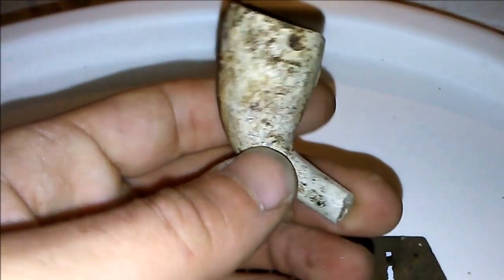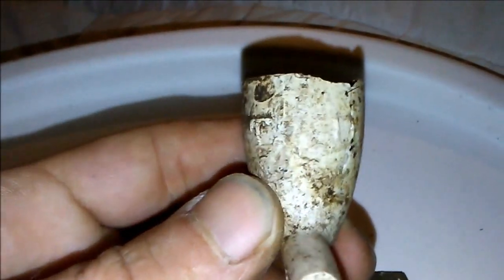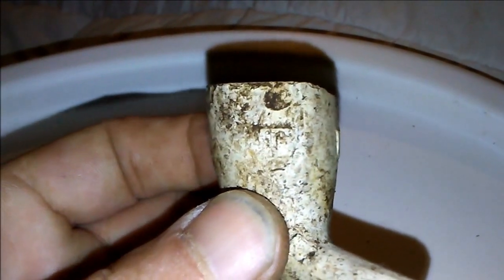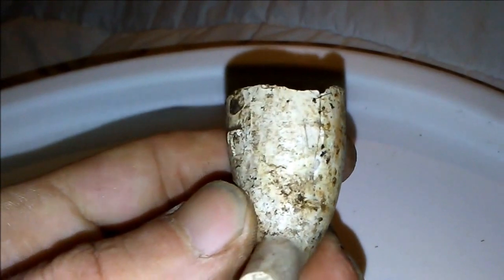We found our clay pipe — got some more initials on it. Another TD, same spot I found that other one. Treasure detector — lost a lot of pipes.